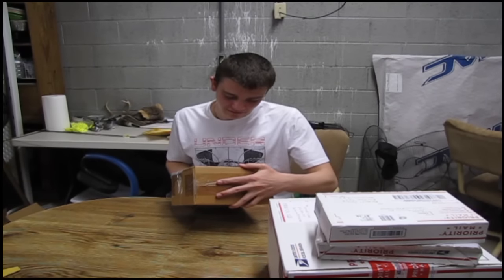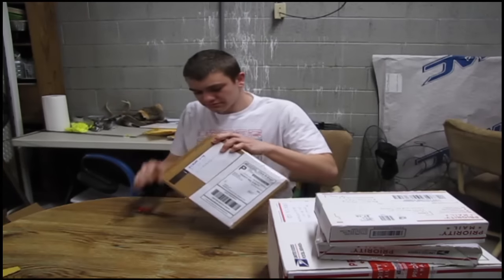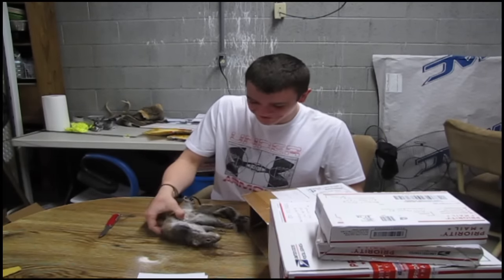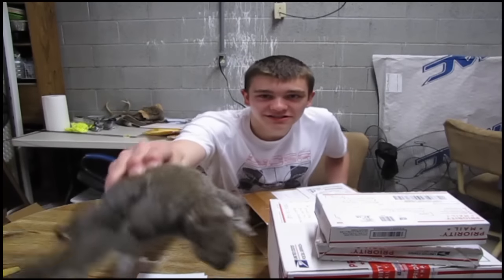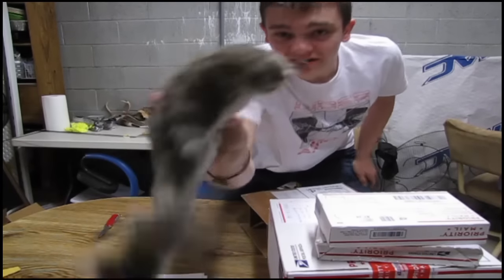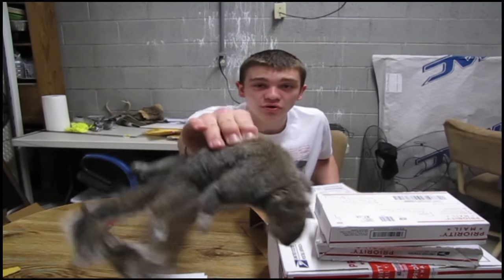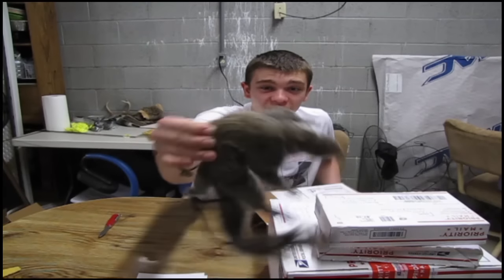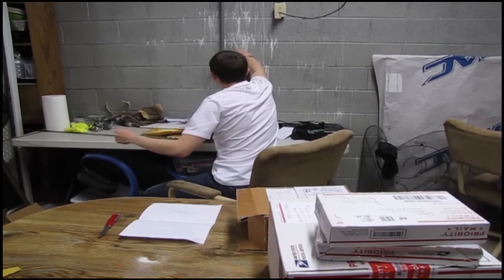Moving on to another box — this one coming from William J. Smith. Oh my gosh, I can't believe I just done that. This is a full squirrel — it's not even skinned, it's just a full squirrel. That honestly scared me, guys. This is a full body squirrel and I'm just going to hang it right here. That got my heart pumping.